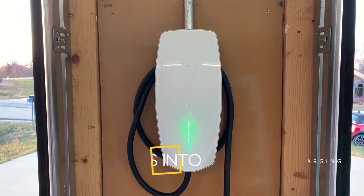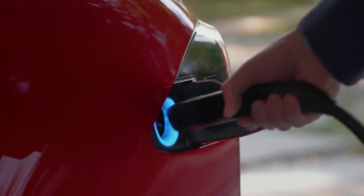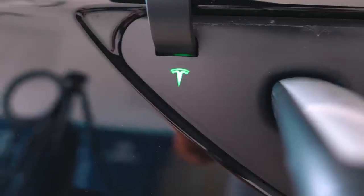This video delves into the intricate workings of Tesla home charging, highlighting its significance, technical aspects, and the broader implications for the future of transportation.